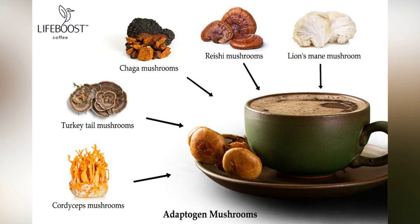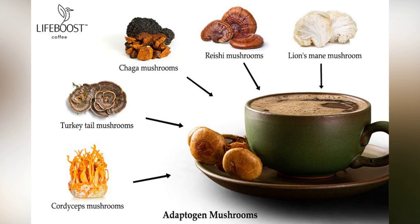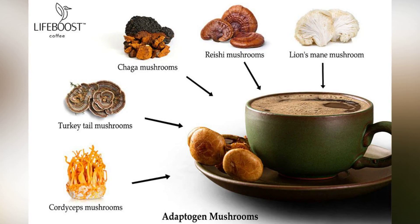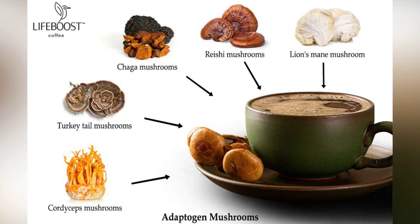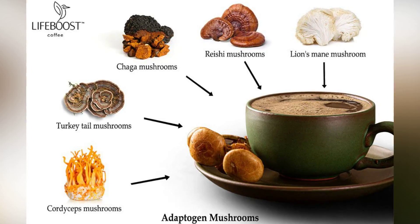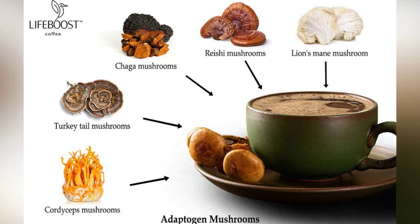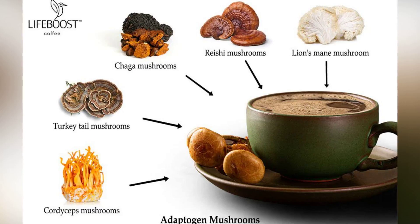Various mushrooms are incorporated into mushroom coffee, each offering unique benefits. Lion's mane is valued for enhancing cognition, while chaga is known for boosting immunity and providing antioxidants. Reishi offers calming effects, cordyceps is notable for improving athletic performance, and turkey tail is acclaimed for its immune-boosting and potential anti-cancer properties.